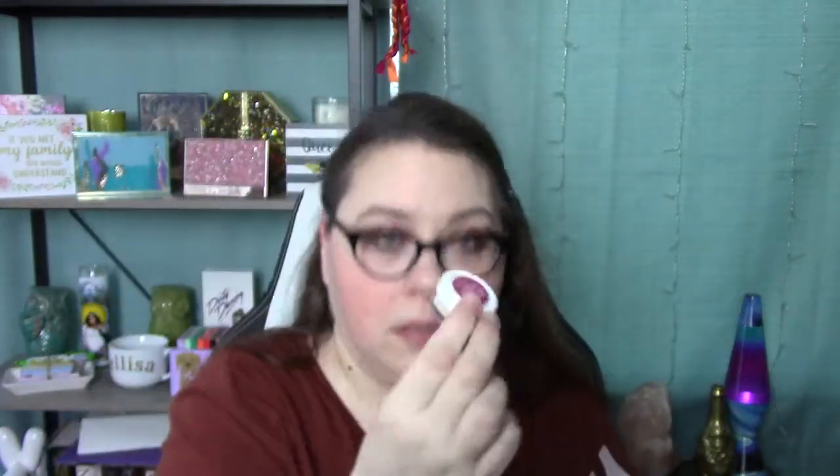Next we have from Derma E it is a Sun Protection Mineral Powder SPF 30, so it's an SPF powder. How to use: apply with a brush liberally and evenly to face, neck, and décolleté in circular motions. Oh look, their little box opens up — that's cute. So it's like a little sample of the powder. I don't know if I've ever had an SPF powder before.